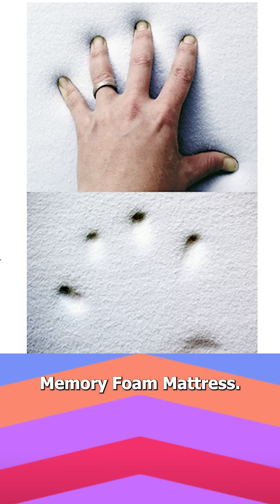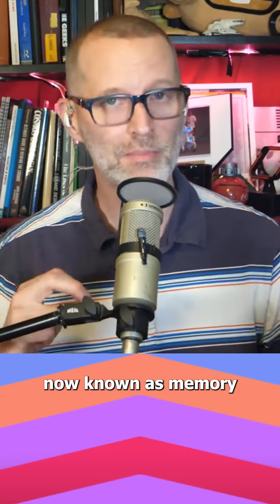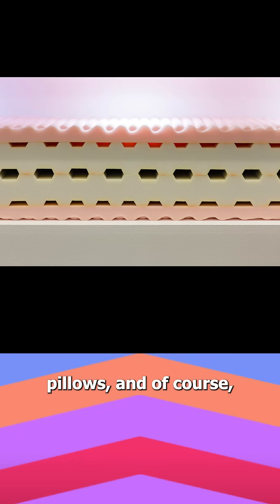Number three: that memory foam mattress. This is not a sponsor. It was developed by NASA in 1966 to improve aircraft seat safety and comfort. Temper foam, now known as memory foam, is widely used in prosthetics, motorsports, fashion, veterinary care, pillows, and, of course, mattresses.